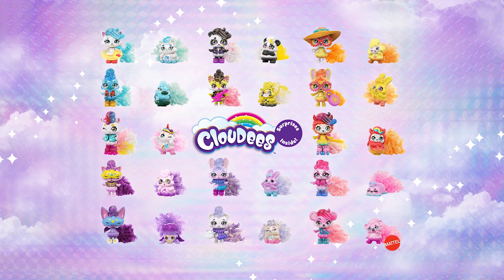Cloudies, surprises, and matching minis. Each sold separately. Shake, shake, shake. You're cloudy.